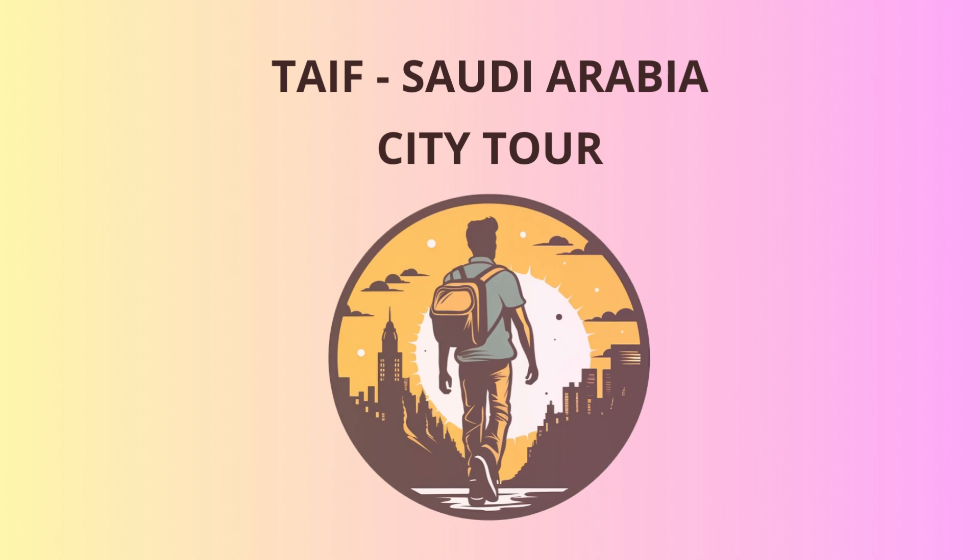Our adventure doesn't stop there. Time to visit the legendary Suk Okaz, where history and commerce come alive. In ancient times, this market was a hub for poets, traders, and storytellers. It's like stepping into a time machine, except you won't find any vending machines selling dates from the past. Try your bargaining skills with the friendly vendors, and they might share some jokes of their own, though their comedic timing might be as old as the souk itself.